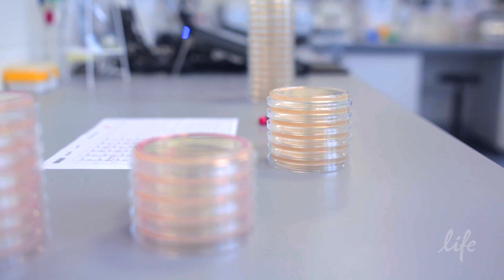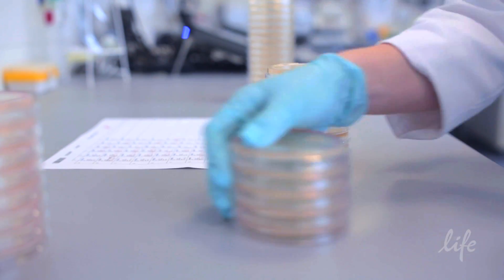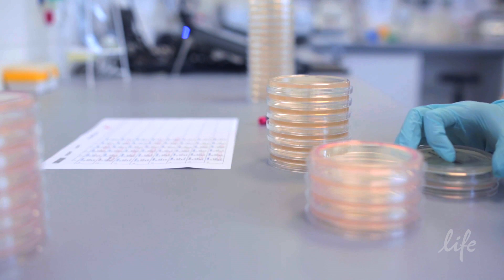Synthetic Biology is a new scientific discipline. It's at the intersection of life sciences, the information sciences, and the engineering disciplines. It's basically the engineering of living systems or the components of living systems for useful purposes.